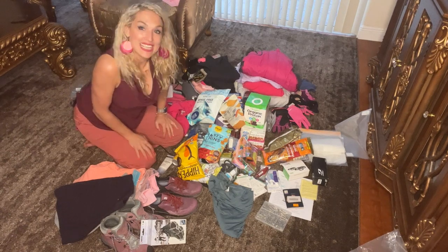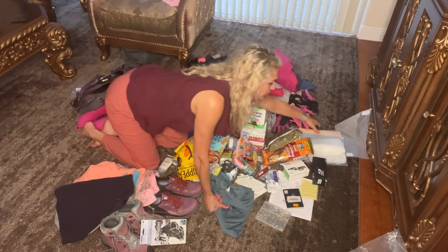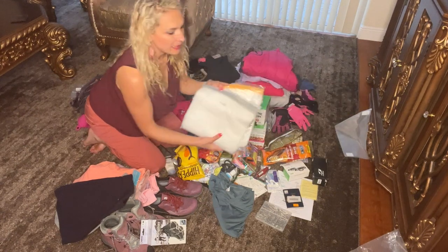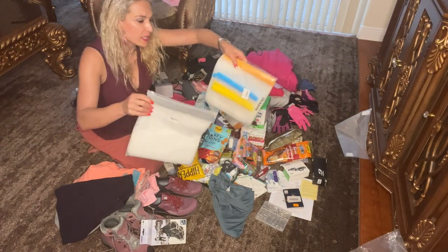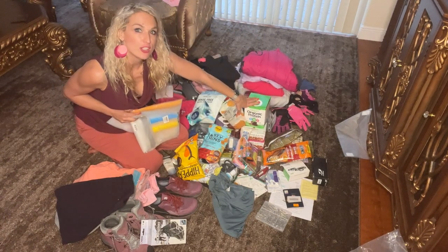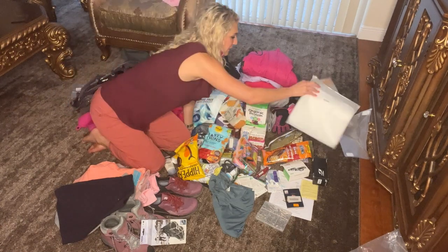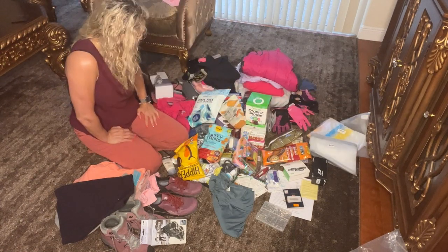Important note: Tanzania has outlawed plastic bags, so you can't bring Ziploc bags. I bought reusable bags so I can portion out my daily food for my backpack and store anything else I need.